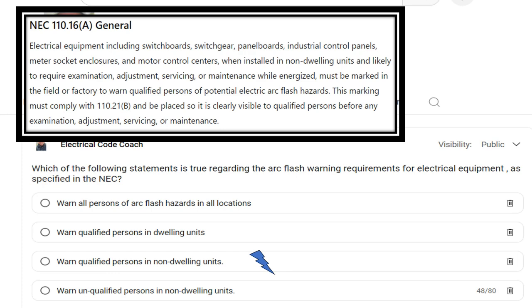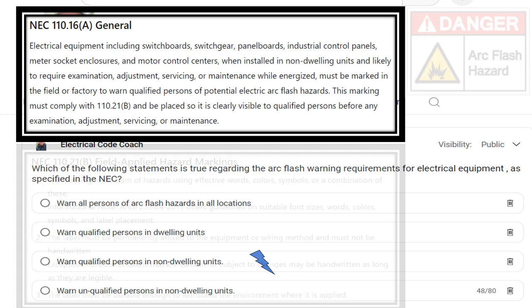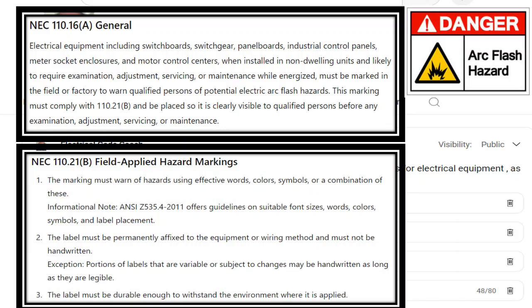Now let's take a look at the requirements in 110.21b. This is paraphrased code language. When applying these type stickers, the marking must warn of hazards using effective words, colors, and symbols, or a combination of these.